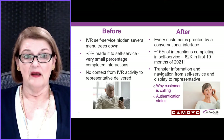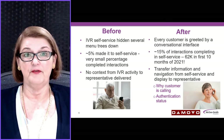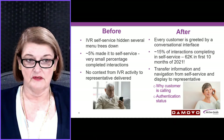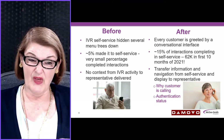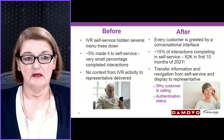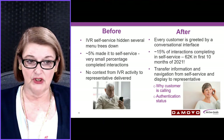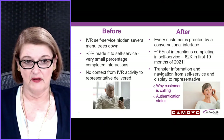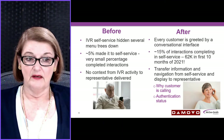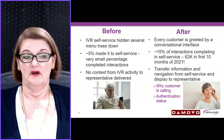What's happening now? Every customer is greeted by a conversational interface. About 15% of interactions are now being completed in self-service. Teresa tells me 62,000 automated interactions in just the first 10 months of 2021. And when a consumer does need to go from self-service to a representative, information is transferred — they know why the customer is calling, and they know their authentication status, so the customer doesn't have to re-authenticate.